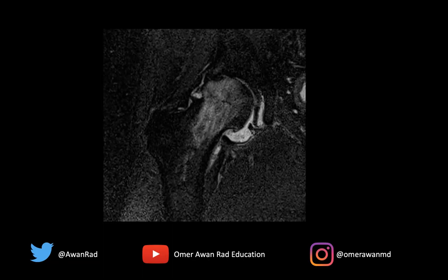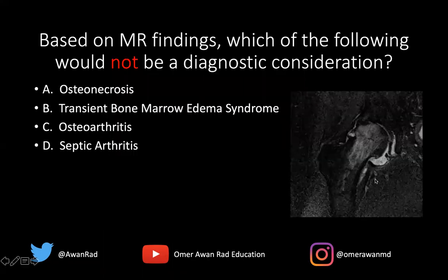Here we have a coronal T2 FATSAT-weighted image of the right hip, which has an obvious abnormality. The question I have for everyone is, based on the MRI findings, which of the following would not be a diagnostic consideration? Is it osteonecrosis, transient bone marrow edema syndrome, osteoarthritis, or septic arthritis?